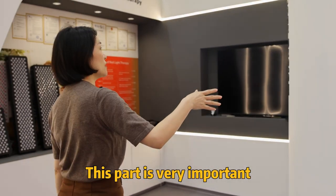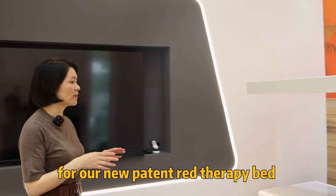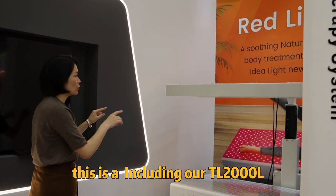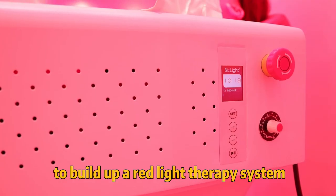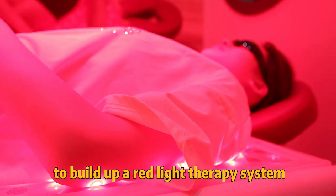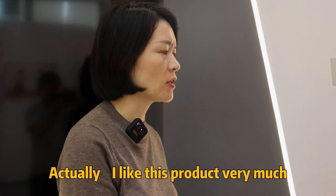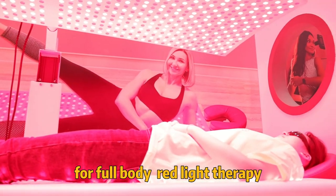This part is very important — our new panel and red light therapy bed. We included our TL2000L with the bed to build up a red light therapy system. I like this product very much because it is open size for full body red light therapy.